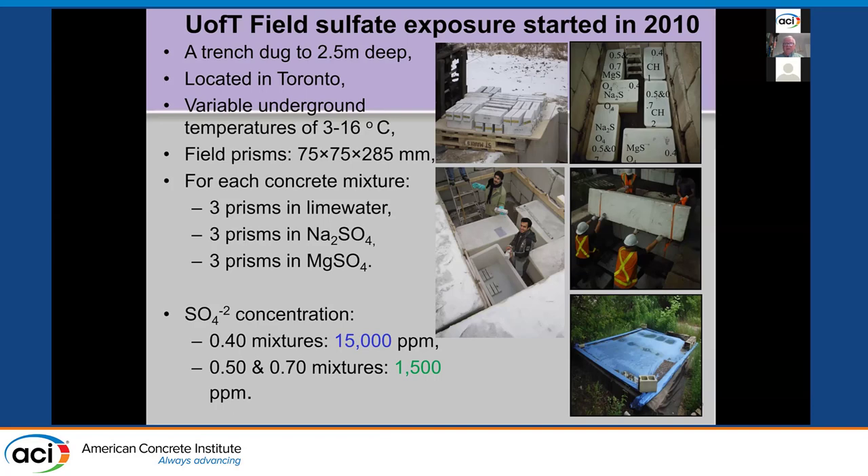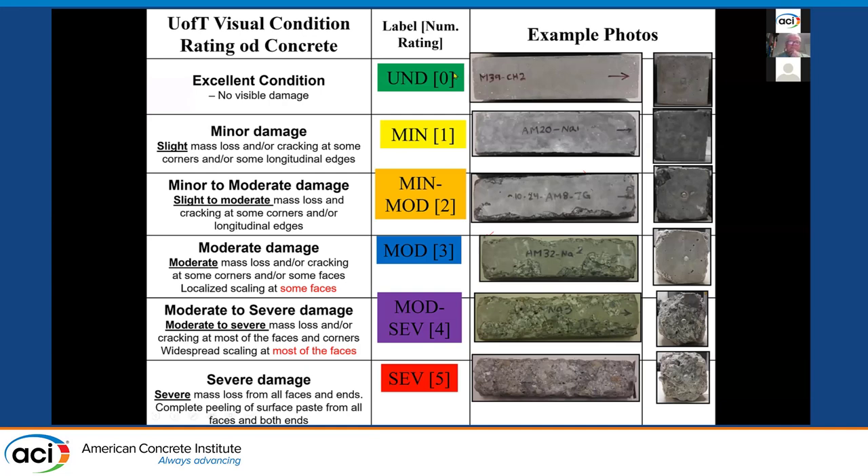Every year we pull the specimens out and measure them. We do visual monitoring with a color-coded assessment scale: green is excellent with no visual damage indicators; yellow shows first minor damage like tiny corner losses; orange is moderate; purple is more severe; and red indicates lost all surface — really severe. We use that code in subsequent slides.